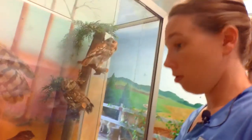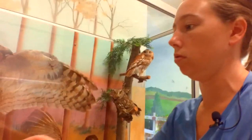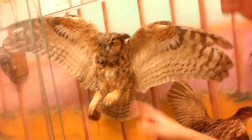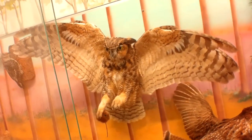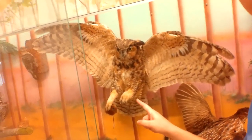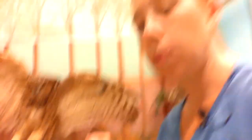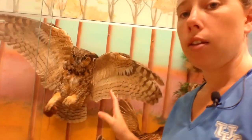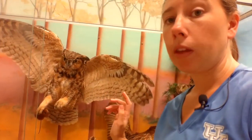The barred owl says 'who who who cooks for you.' Now, the great horned owl — these guys are the most aggressive owls. They're common, but if you see a great horned owl in the area, you more than likely won't see some of these other owls, because they will attack other owls in their territory. Will they attack you? Probably not, unless it's hurt and you're messing with it.